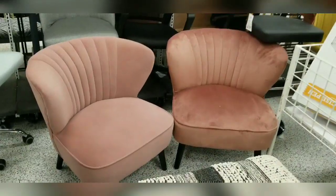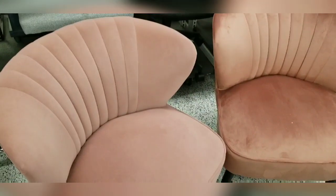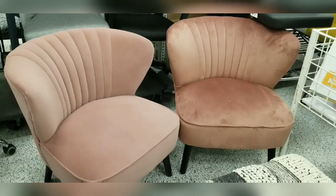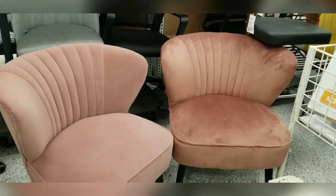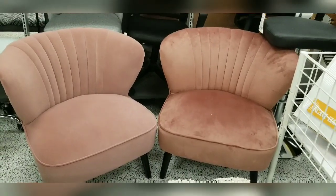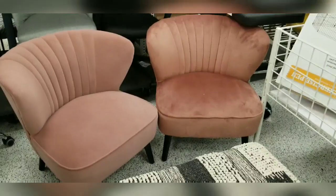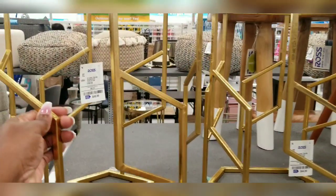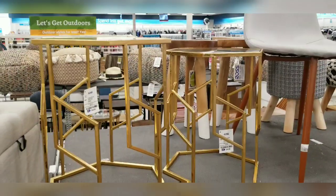I found these pink chairs. I'm actually in the market right now looking for some pink chairs. These are not the exact shade of pink I want, but they're really gorgeous and very comfortable. It's a bit hard to get close because Ross can be very cluttered, but they don't look pink on camera — I promise you they're pink in person. They're very sturdy and the price is really good.